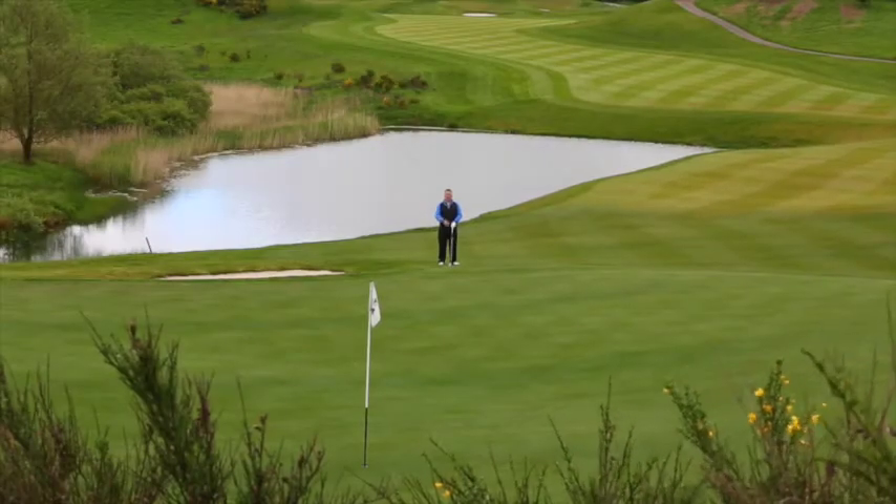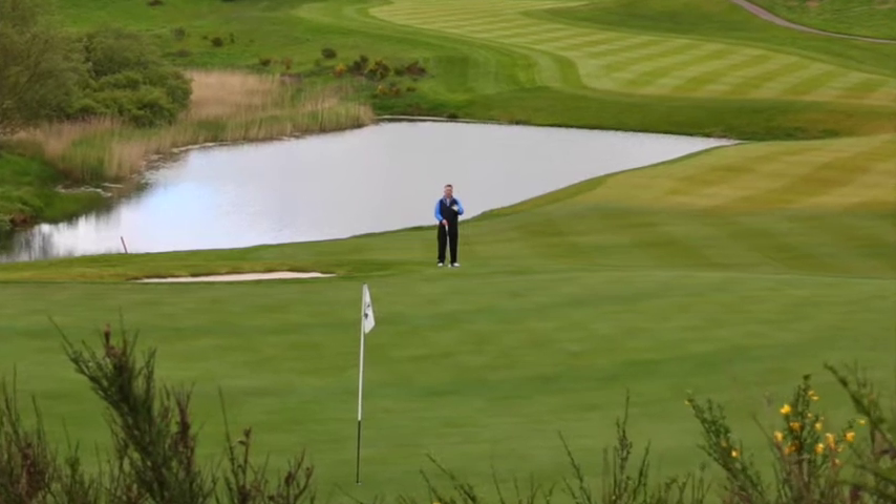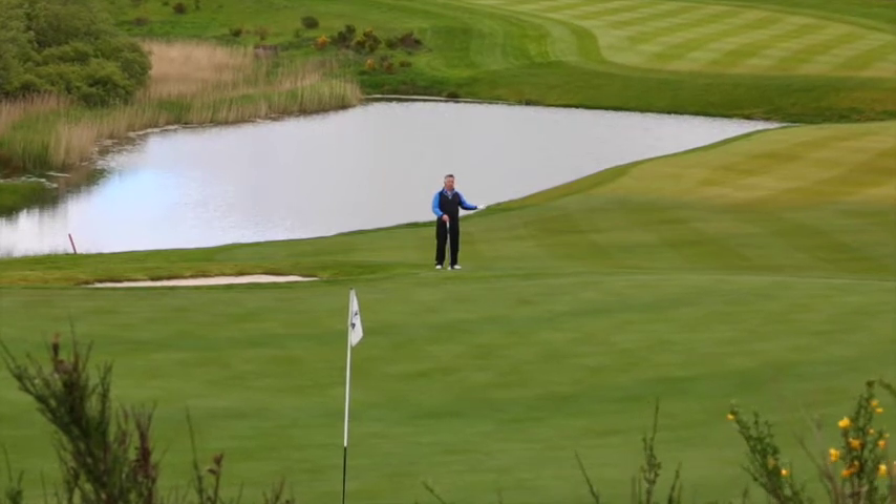The ninth green complex is a great one for a risk reward par 5, because if you do go for it in two and don't quite make it, the up and downs aren't too difficult from around this green. There are run-offs all round at the front with quite a gentle slope.